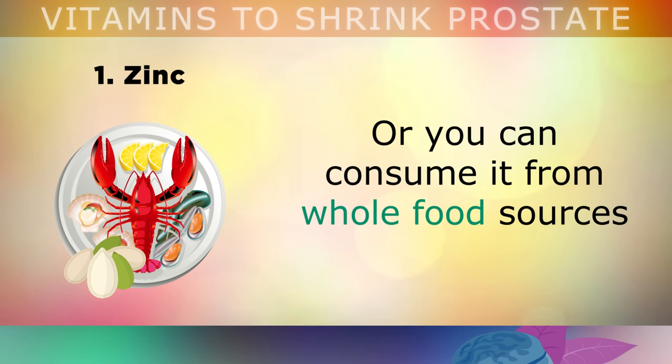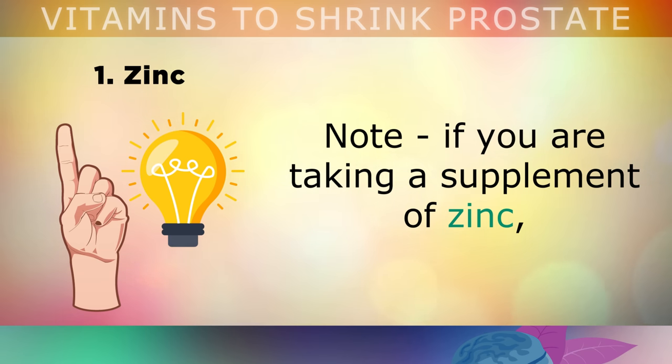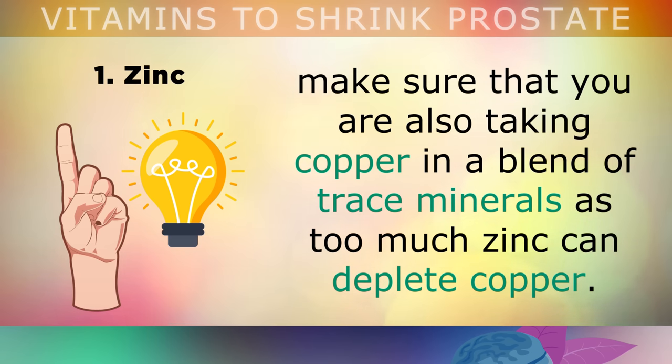Or preferably, you can consume zinc from whole food sources such as pumpkin seeds, oysters, crab meat, beef, organ meats, watermelon seeds and sugar-free dark chocolate. Please note that if you are taking a supplemental form of zinc, make sure that you're also taking copper in a blend of different trace minerals, as too much zinc can deplete your copper reserves.